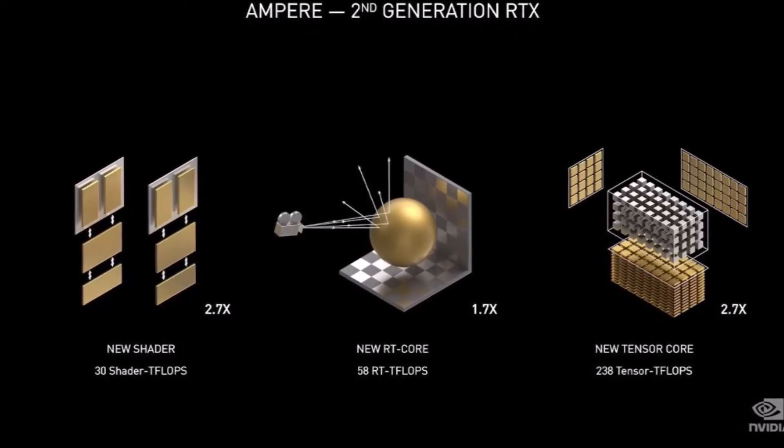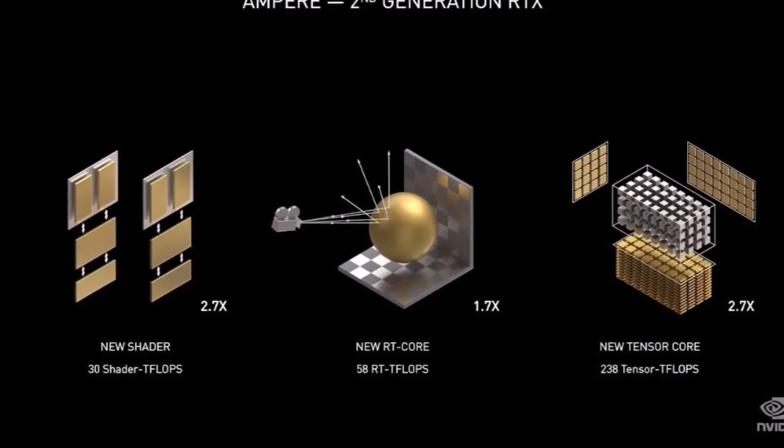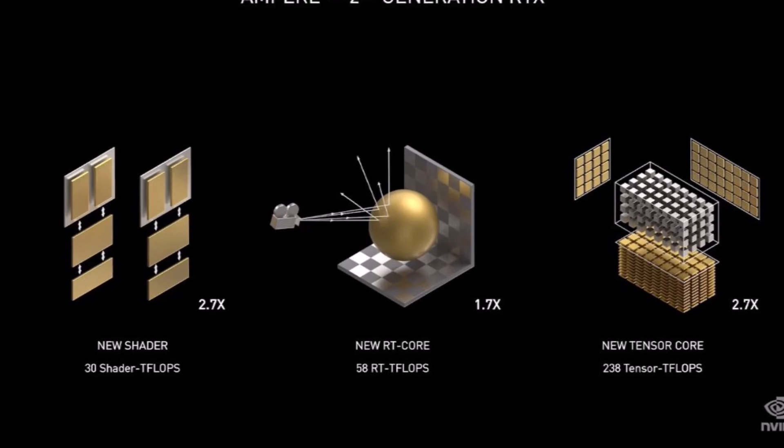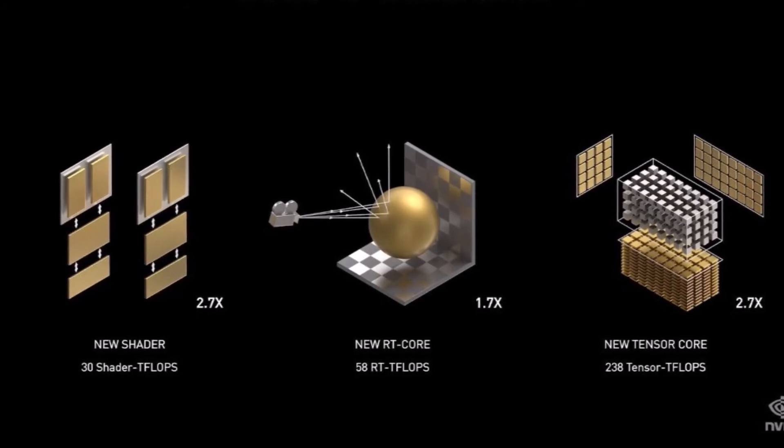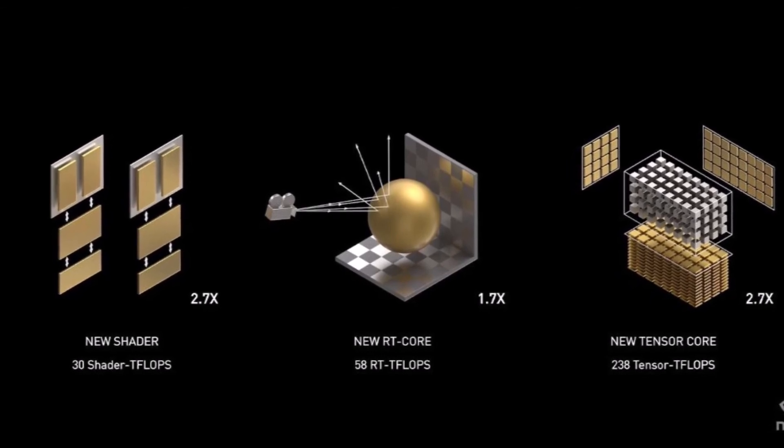The 2nd gen ray tracing cores are twice as powerful as the 2000 series. With the new 3rd generation tensor cores supporting DLSS 2, games will be faster, smoother, and sharper than ever before.